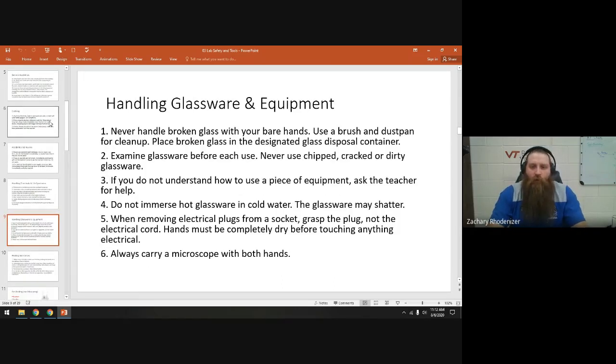As far as glassware goes, if something breaks, you don't mess with it — I'll clean it up using a brush and a dustpan. Before you use something, examine it for chips. This beaker here has a very slight chip — I wouldn't use that if I were doing an experiment. We definitely don't want to heat glassware with chips. If it's dirty, wash it out before you use it — we have about 11 sinks in the classroom.